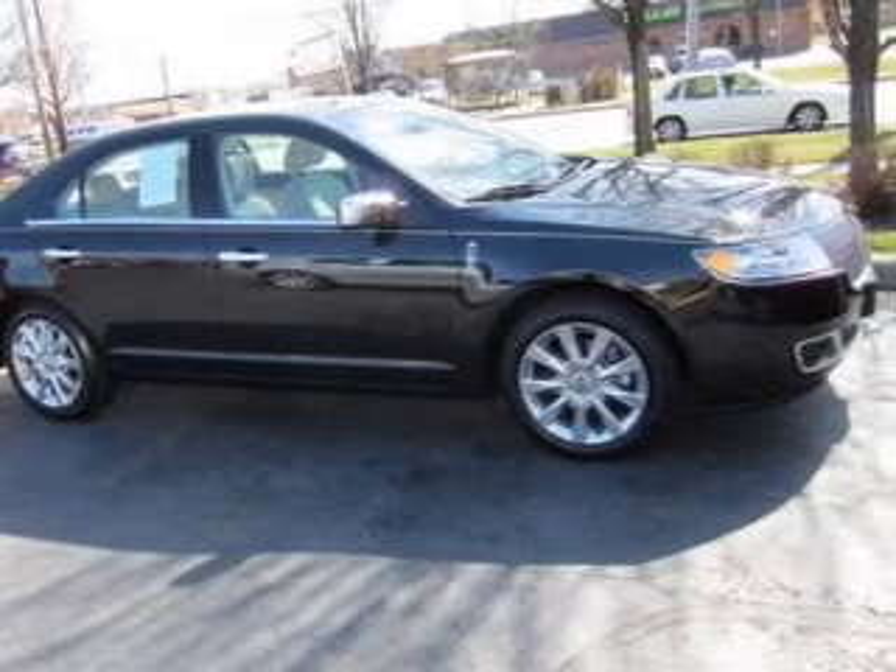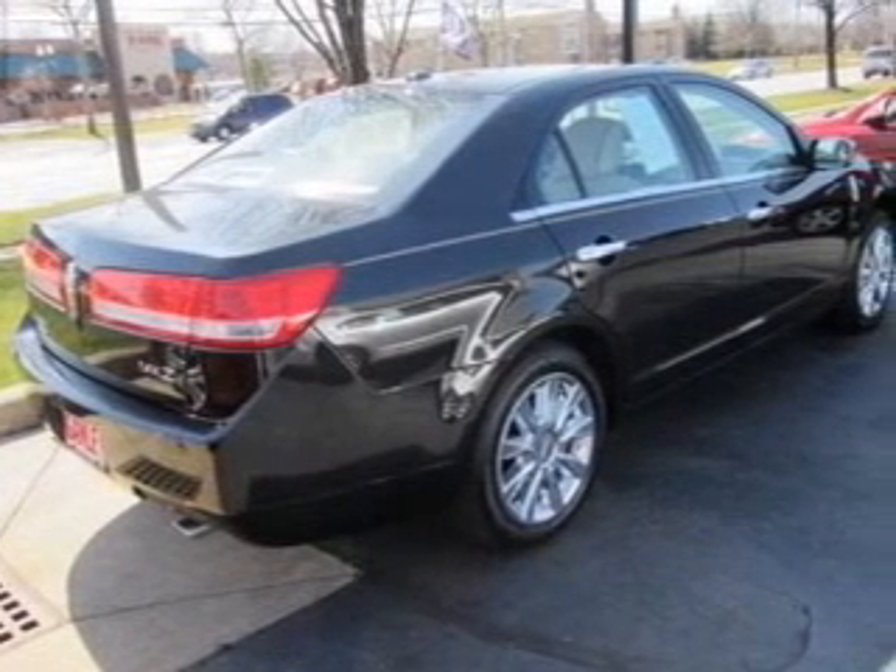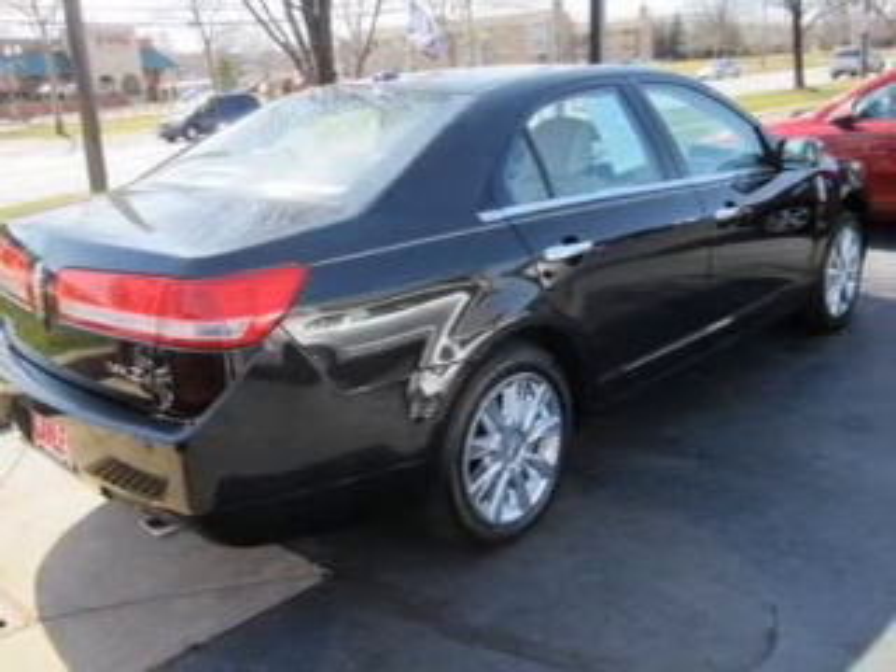GPS navigation will guide you to your destination. Premium wheels give a more luxurious look. Treat yourself to the splendor of a premium sound system.